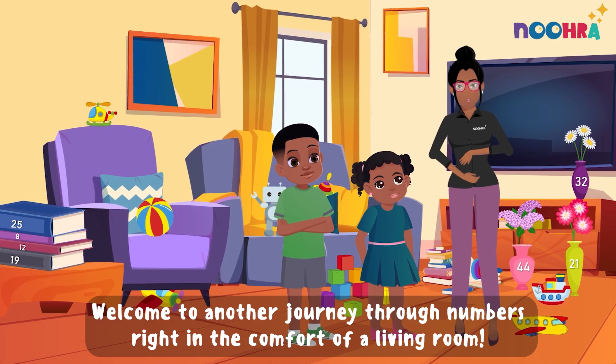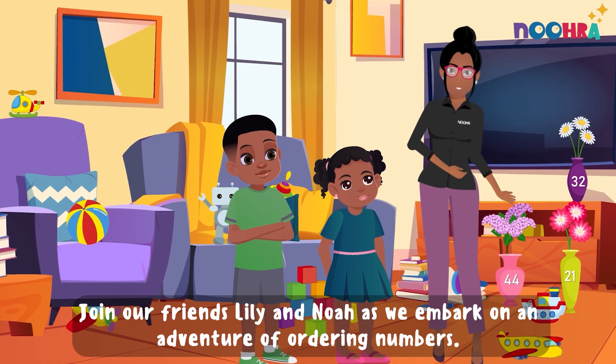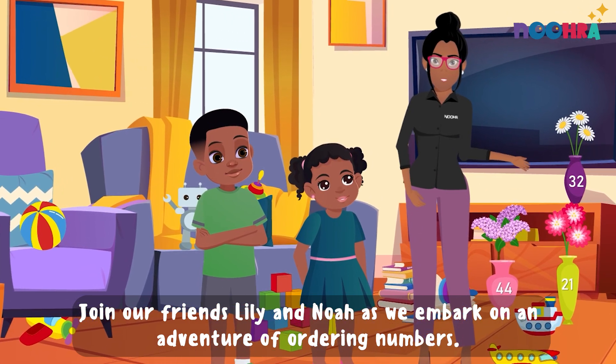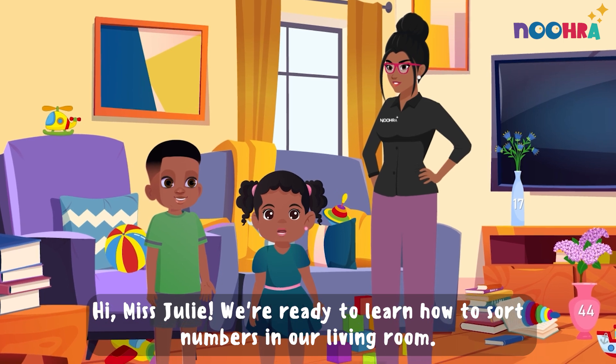Welcome to another Journey Through Numbers, right in the comfort of a living room. Join our friends, Lily and Noah, as we embark on an adventure of ordering numbers. Hi, Miss Julie. We're ready to learn how to sort numbers in our living room.